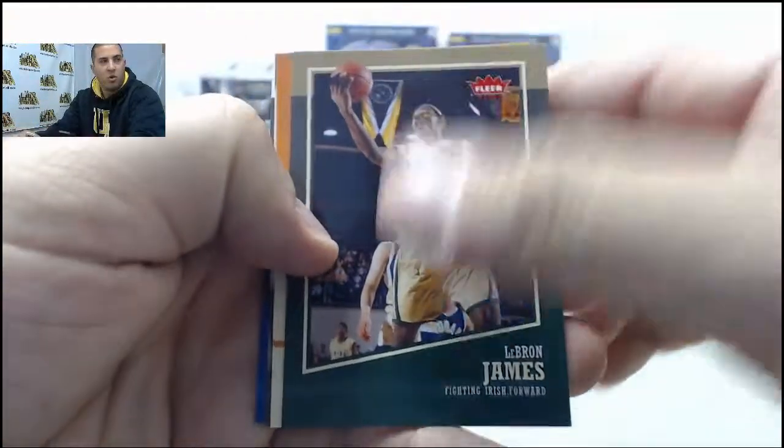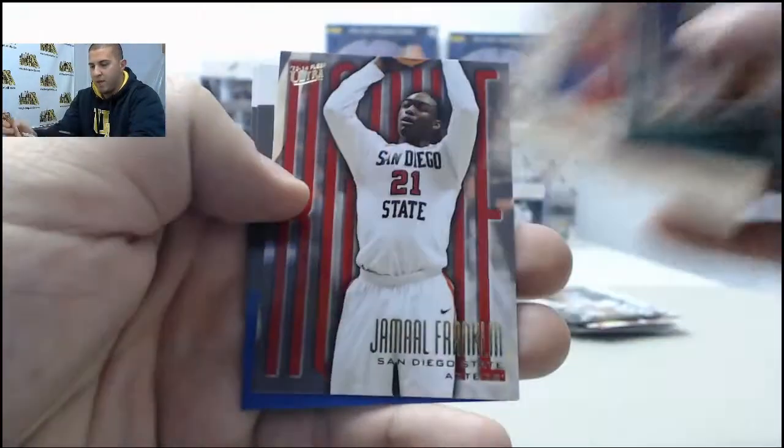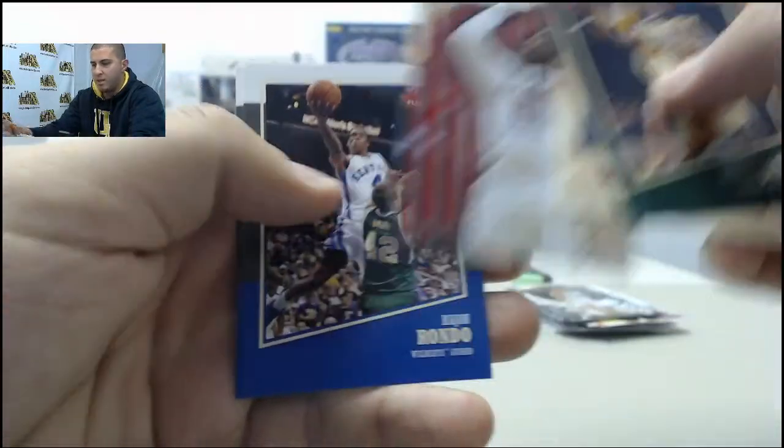Next up: LeBron, The Greek Freak, Jamal Franklin. Rajon Rondo, Grant Hill.